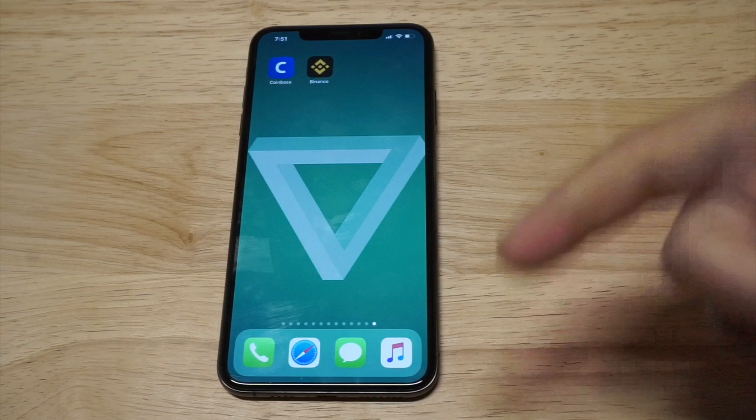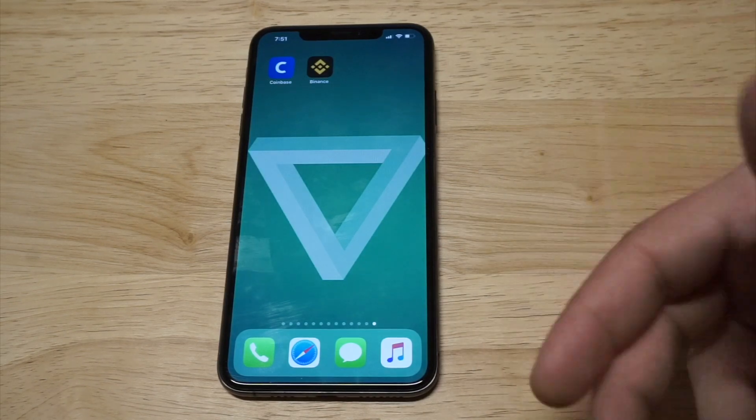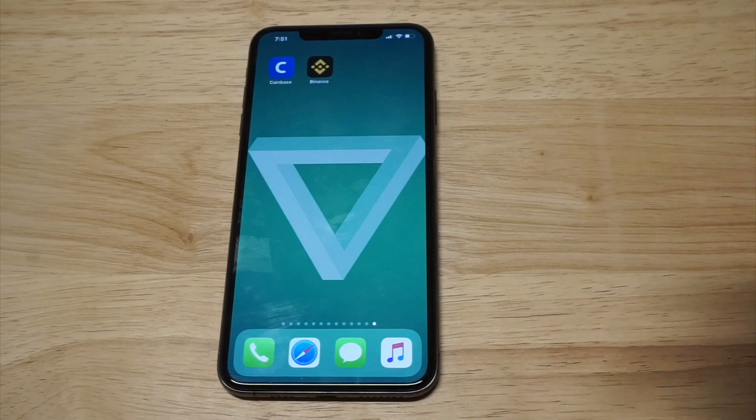I'll have links in the description if you want to check out either of these apps, and I'll leave a link down there for a course you can take if you want to learn more about crypto.